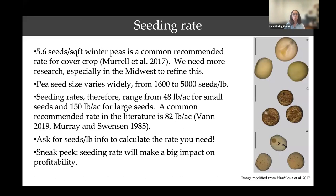Keep in mind that pea size varies widely. There's a three-fold range in pea size from 1,600 to 5,000 seeds per pound. Because of that difference in size, recommended seeding rates range from around 50 pounds per acre for small seeds to 150 pounds per acre for larger seeds. The common recommended rate is around 82 pounds per acre, but you could save a lot of money by asking for the seeds per pound from that particular bag of seed you're buying and then calculating your pounds-per-acre rate based on seed size instead. Seeding rate is likely going to make a big impact on whether it's profitable to grow peas for nitrogen.